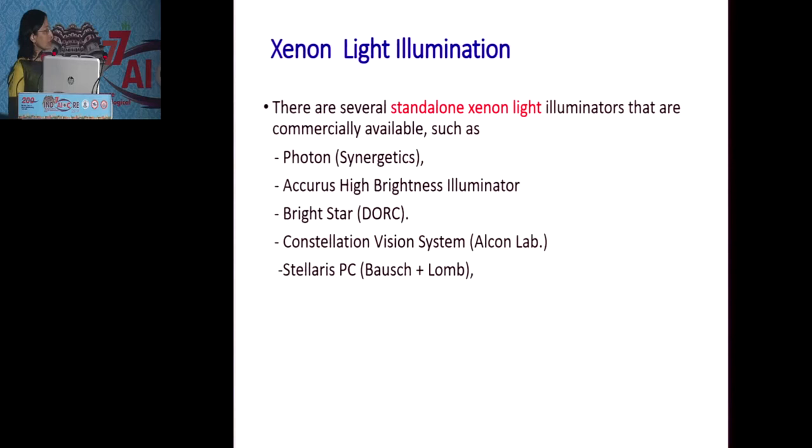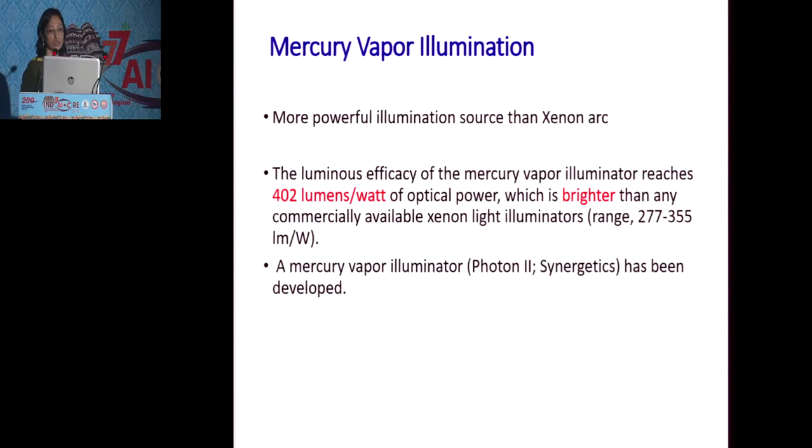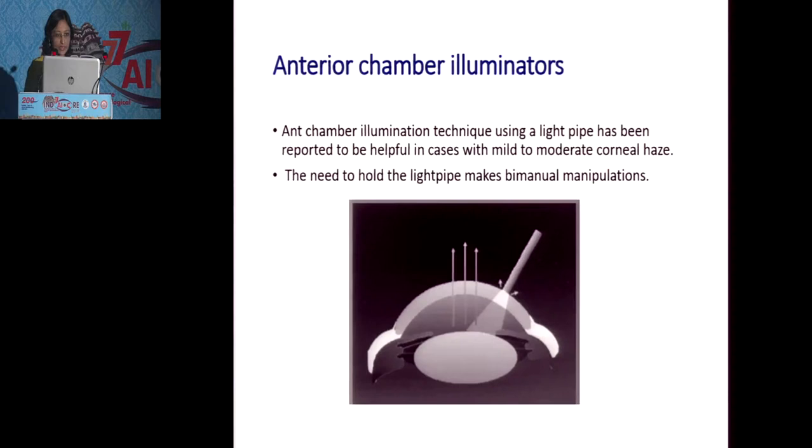There are several xenon light illuminators available in the market: Photon, Brightstar, Constellation, Vistilaris, and Pacey. Mercury vapor illuminators are even more powerful sources than the xenon arc, with luminous efficacy reaching up to 402 lumens, giving us desired brightness. Even with 25-gauge or 27-gauge surgery, we are able to achieve equal or more brightness than conventional light sources.